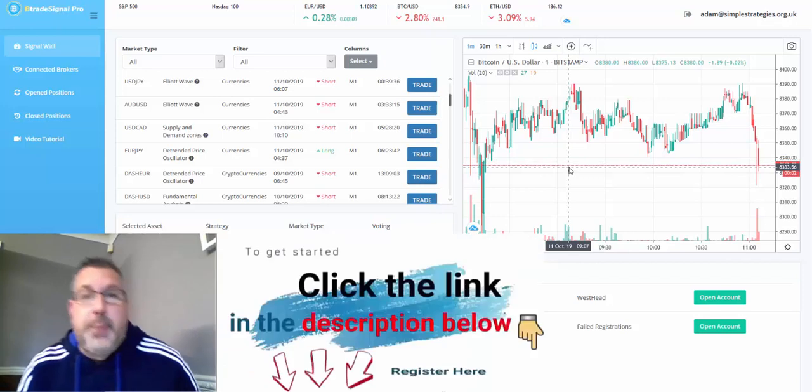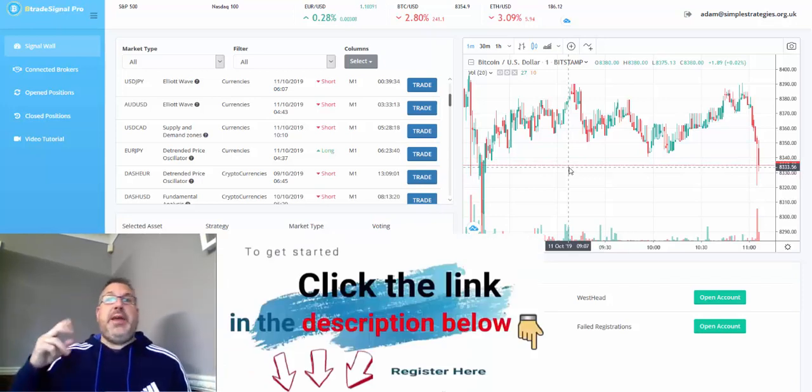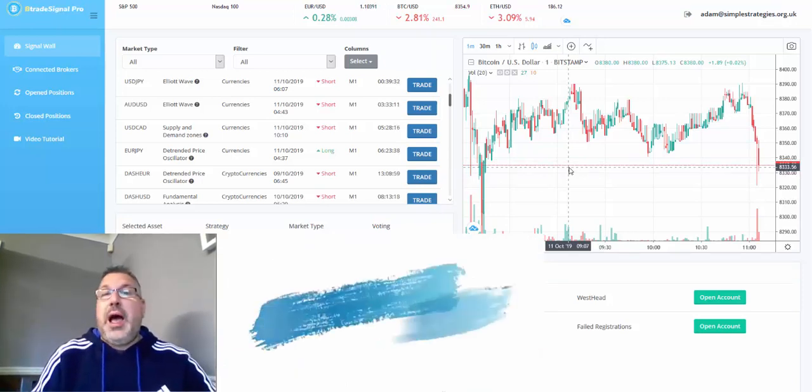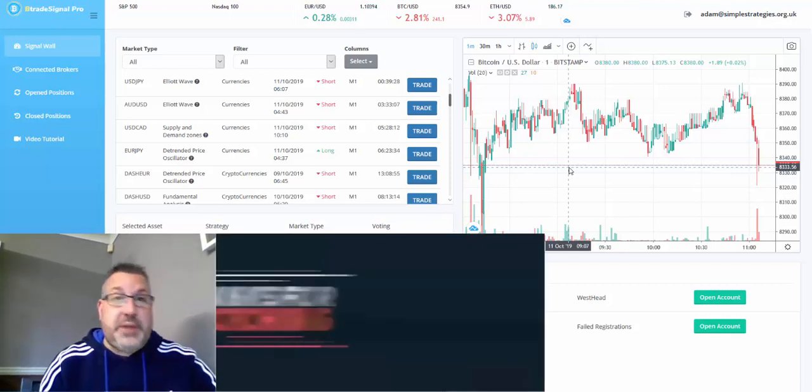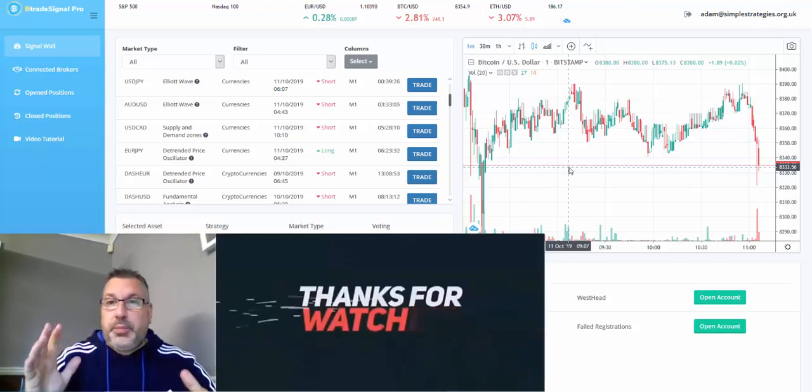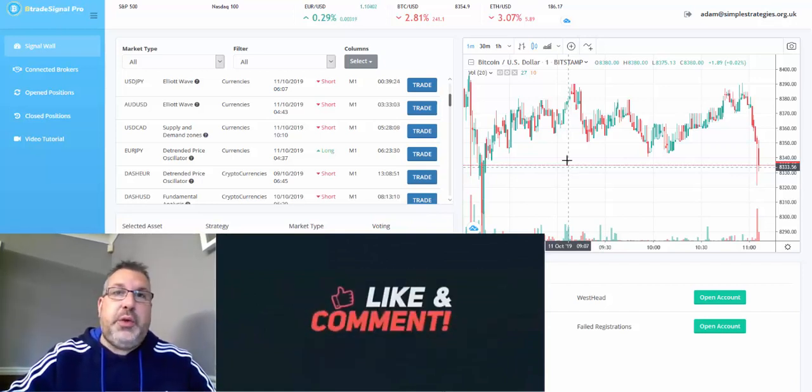Anyway, apologies for not getting on. So what we're going to look at today — I placed a few trades this morning with B Trade Signal Pro. If you do want to take a look at this, guys, links are down below. If you're new to the channel, don't forget to give me a thumbs up and subscribe for updates.